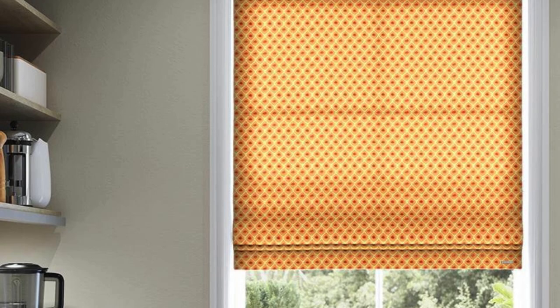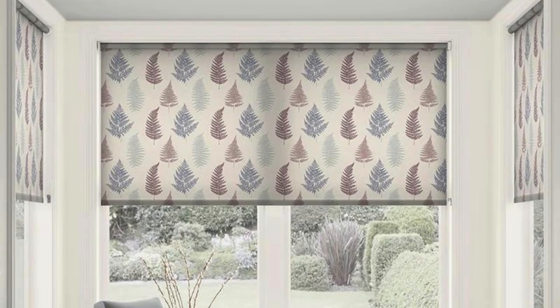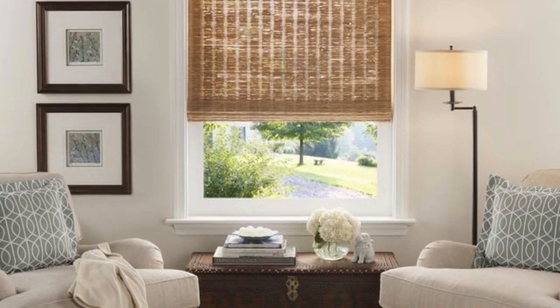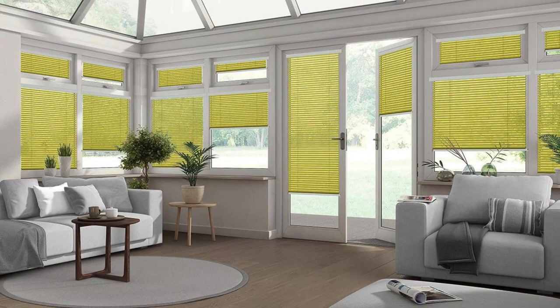When fully raised, the blinds neatly disappear into a discreet, compact cassette or headrail, leaving the window area unobstructed. This is particularly advantageous for smaller rooms where maximizing space is essential. The streamlined appearance of roller blinds contributes to a clean and uncluttered aesthetic, enhancing the overall visual appeal of the interior.